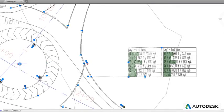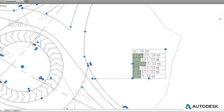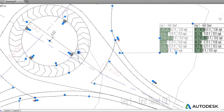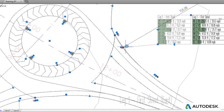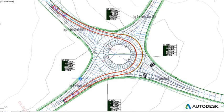Autodesk Vehicle Tracking can be used to quickly and easily explore alternative design solutions with the production of multiple layout options that adapt automatically to the dynamic 3D model in Civil 3D.